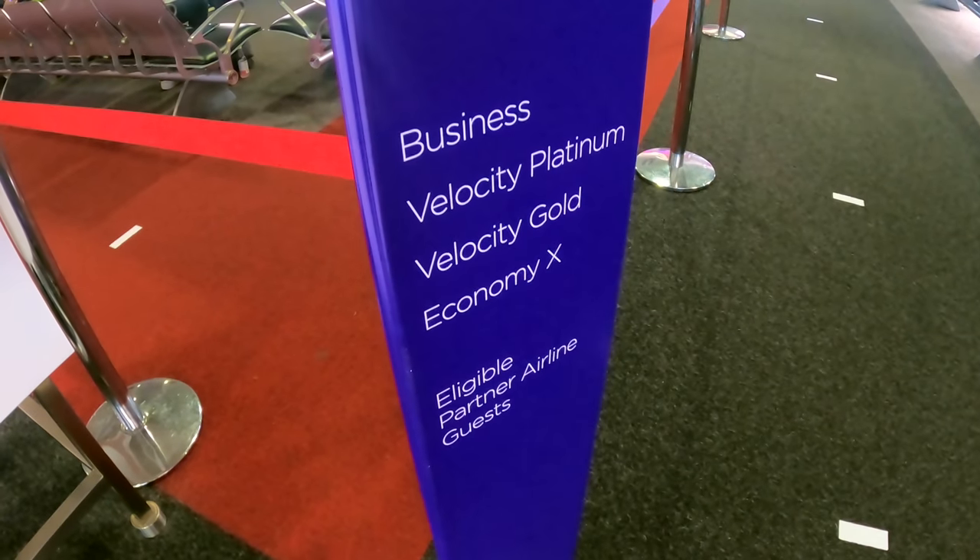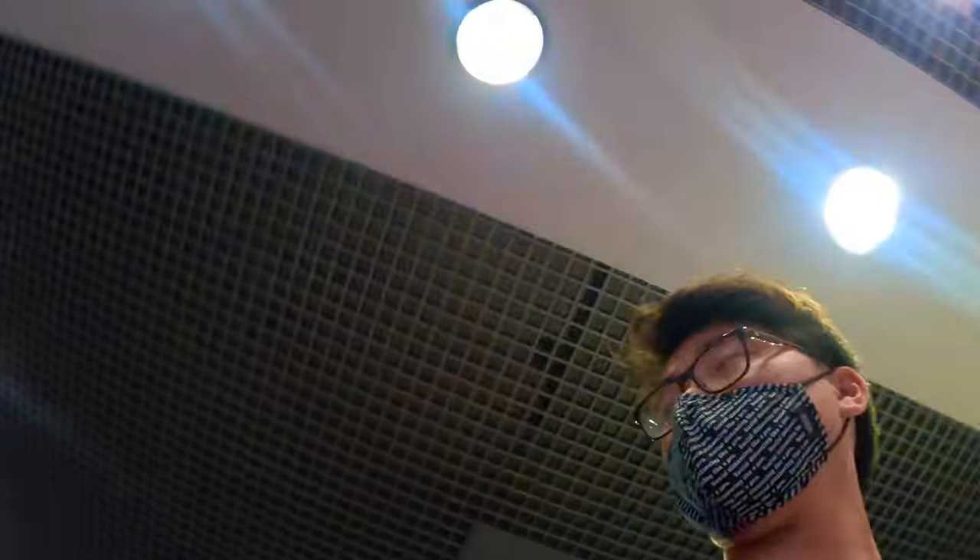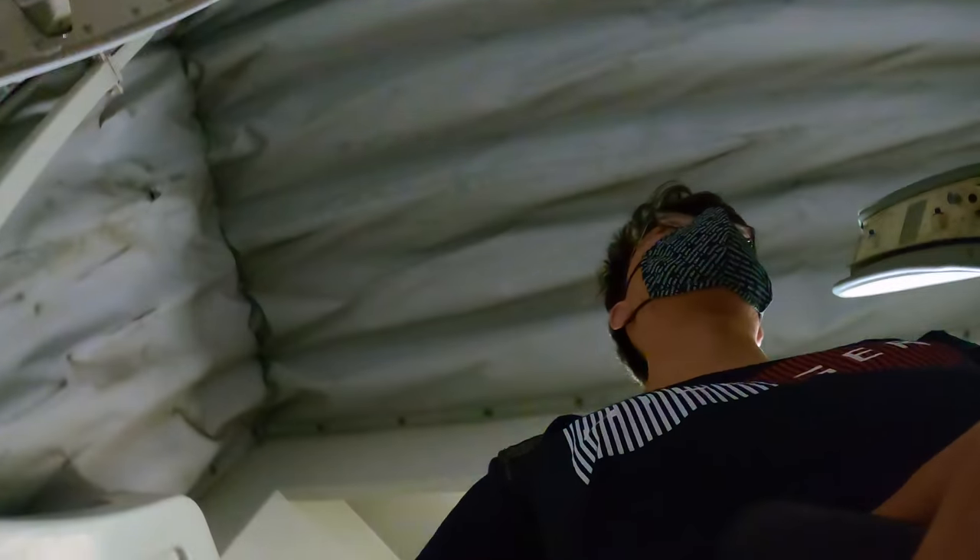Virgin offers priority boarding for business class, Velocity Platinum, Gold and Economy X passengers — that's around 50 passengers, almost a third of the plane. That's too many people getting priority boarding. My suggestion is they should allow business class passengers to board first, then Platinum, Gold and Economy X passengers separately.